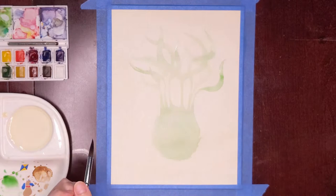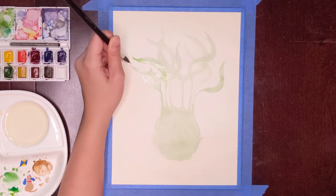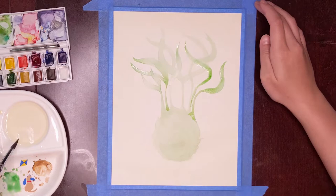Gillyweed is a magical plant that, when eaten, allows a human to breathe underwater. It is said to resemble a bundle of slimy, grey-green rat tails and is native to the Mediterranean Sea.